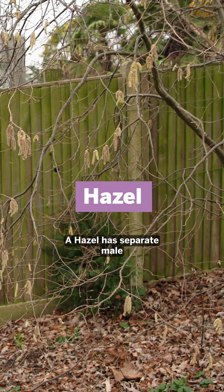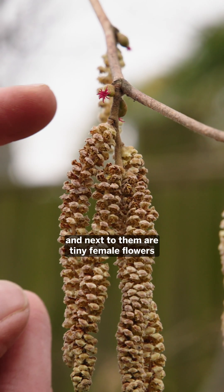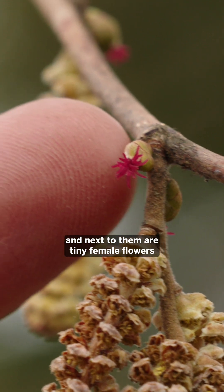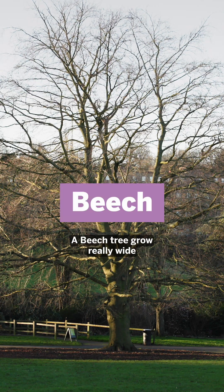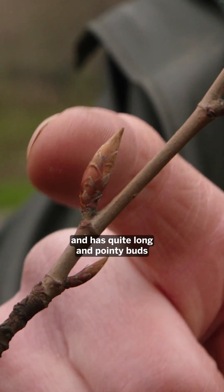Hazel has separate male and female flowers. The catkins are the male, and next to them are tiny female flowers. A beech tree grows really wide and has quite long and pointy buds.